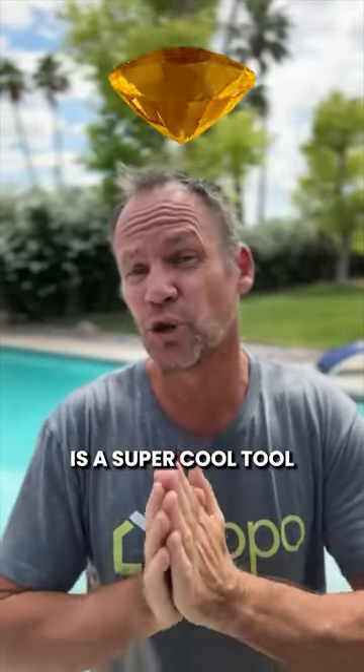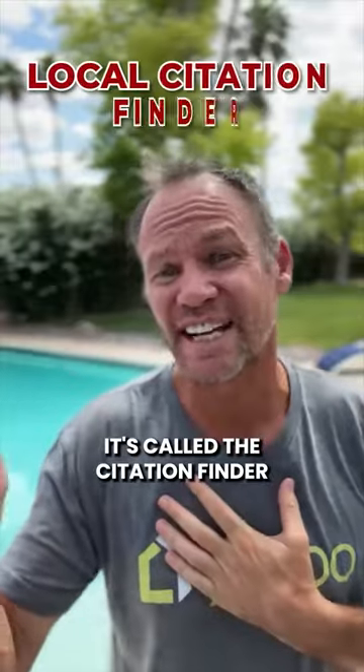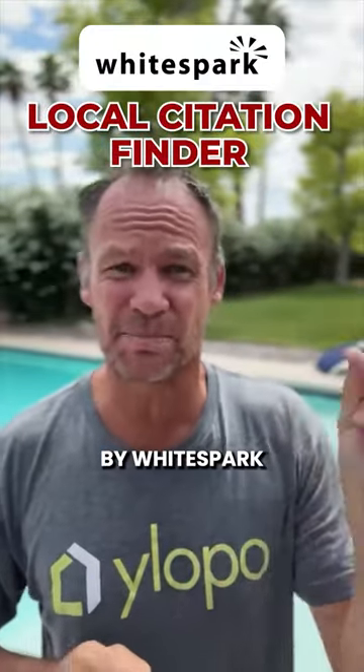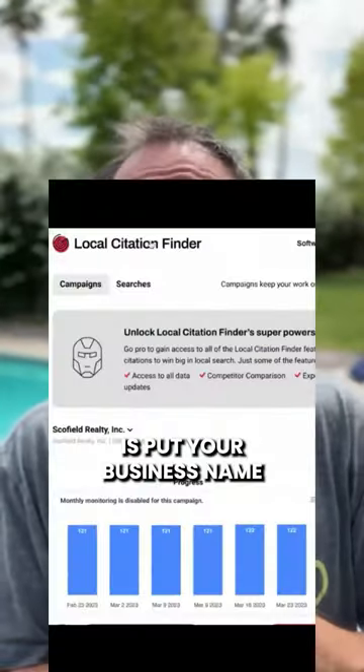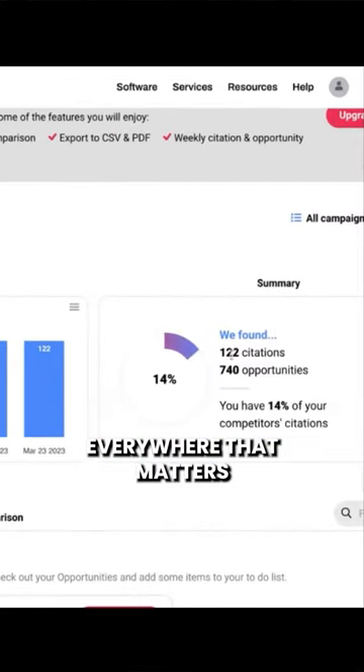This week's hidden gem is a super cool tool I want to make you aware of. It's called the Citation Finder by White Spark. What it will do is put your business name, address, and phone number everywhere that matters.